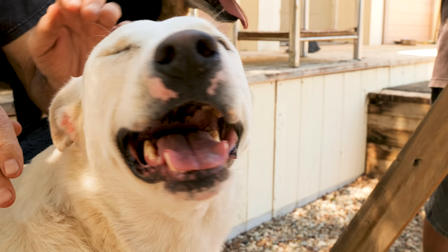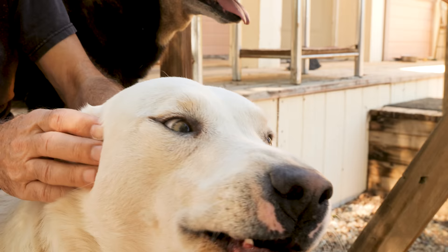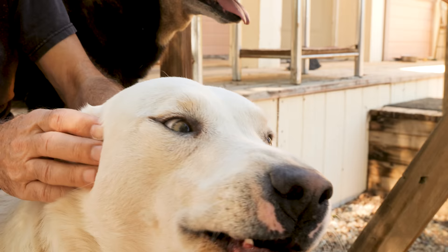Look at these happy bells. And then it's back to the petting frenzy you both deserve.